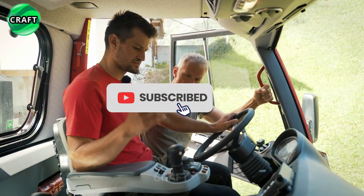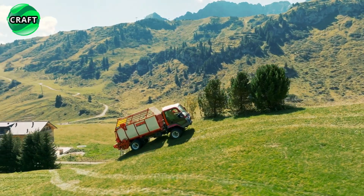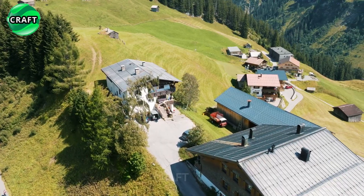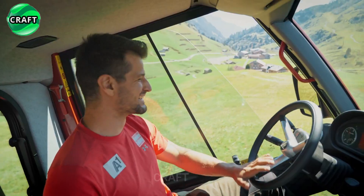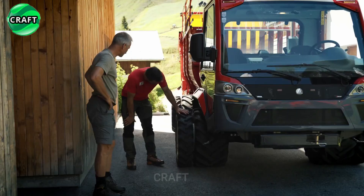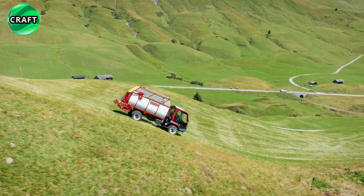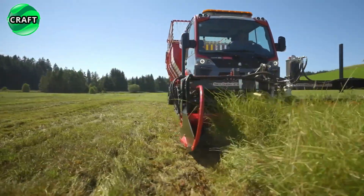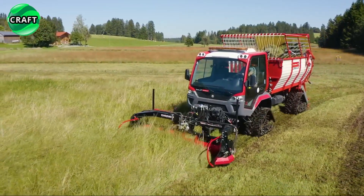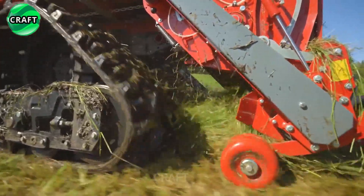It is equipped with a Lindner ZF Continuously Variable Transmission, which provides smooth power transmission and allows you to easily change speed and direction. Thanks to the intelligent fully variable power takeoff system of the rear and front drive, it provides excellent traction on both hard and unpaved surfaces for various agricultural tasks such as plowing, cultivating, sowing, mowing, collecting hay and straw, transporting goods, as well as municipal tasks including spreading, sweeping, and snow removal.